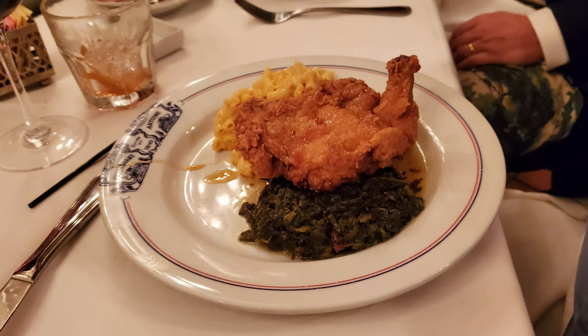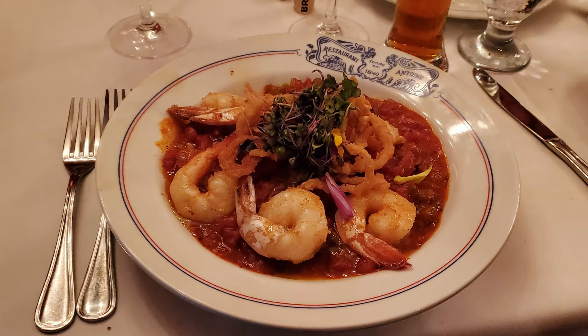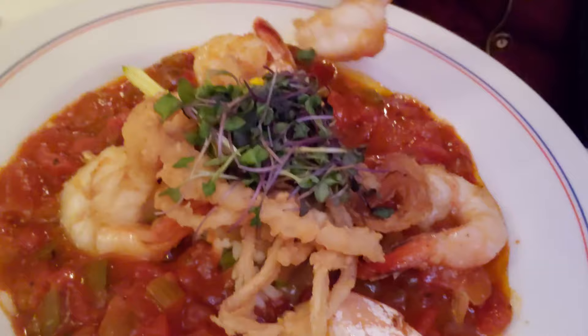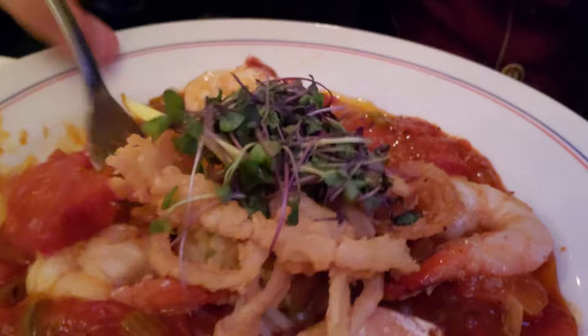A lot of people at the table got the fried chicken, and all reports are that this is a fantastic fried chicken. I got the shrimp creole — this looks like a good version. And here's the veal that the Bishop got. These shrimp have their tails on, which some people get freaked out by, but all you have to do is pick it up and pinch it on the end and they come right out. That way you know they're more fresh. I also got a nice little onion ring on top of here — that's a nice extra touch. I've never had an onion ring on top of my shrimp creole before.